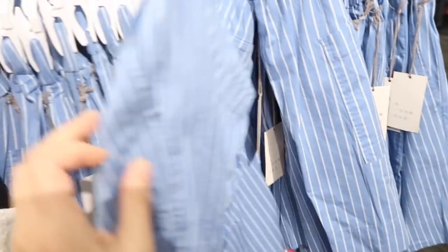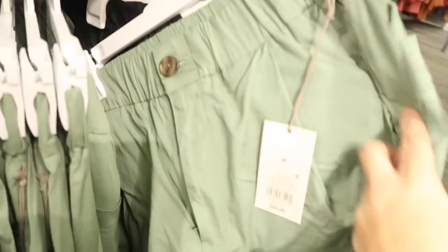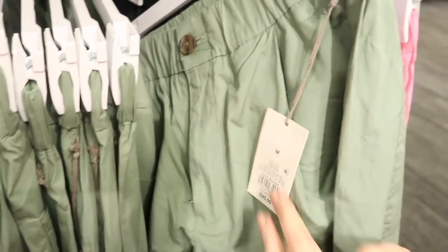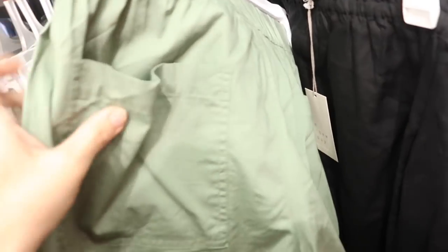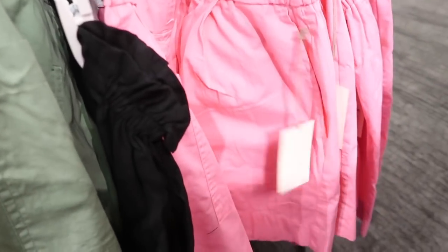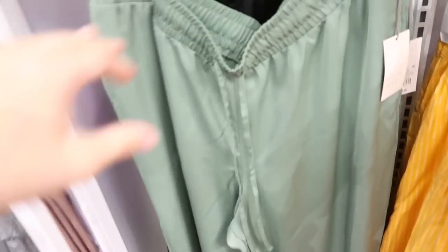Also seeing another color on these little striped shorts we saw last week. Now they come in the green. They have that elastic waistband, little tortoise button, pleated front, nice flowy fit through the leg with pockets on the back. These are $20 and also come in the pink.